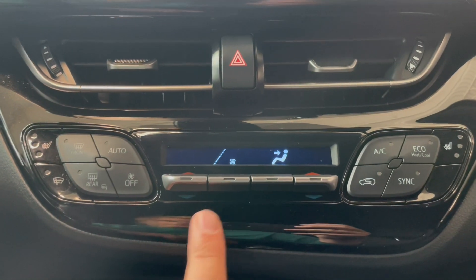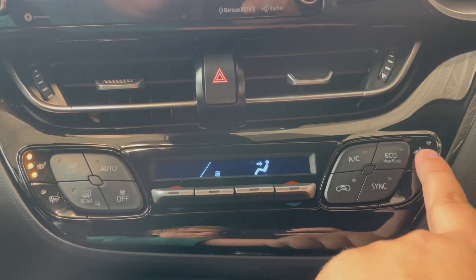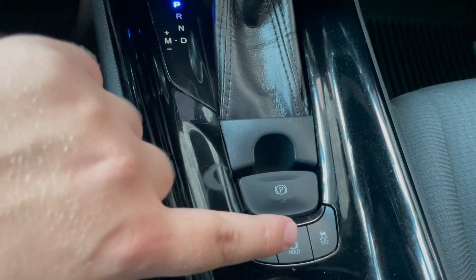Below that we have our dual zone AC as well as our heated seats. And just below that, next to the transmission, we have USB charging, some storage, and then we have the electronic parking brake as well as traction control.